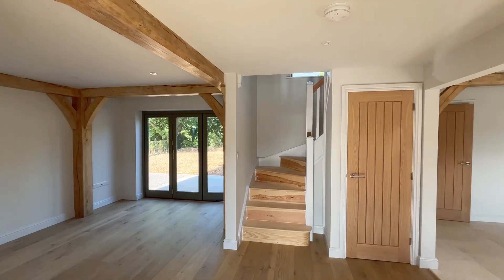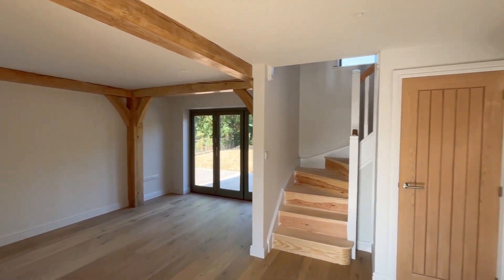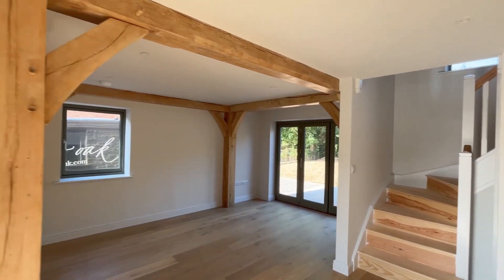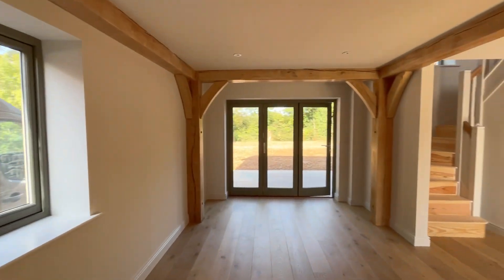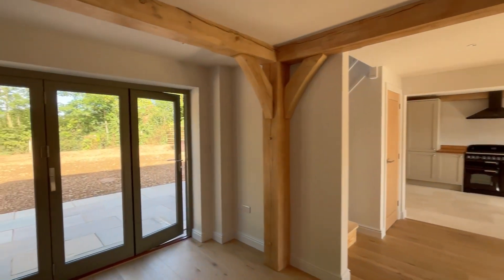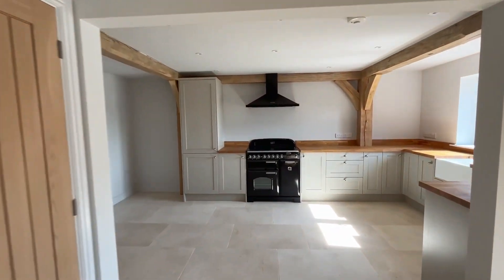As you step inside, you come into the lounge dining area. It's nice and bright and you have access into the kitchen space as well. Beautiful beams, being that Border Oak. Plenty of space for seating, dining, and putting a dining table in here. You've got nice bifold doors out to the garden as well, which I'll show you later. Big understair storage cupboard there.